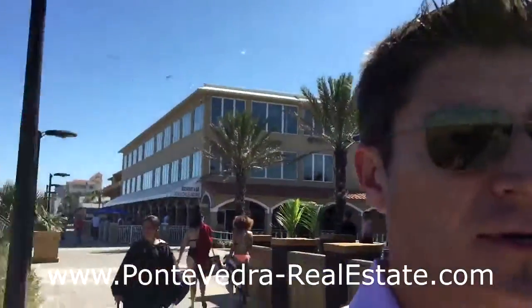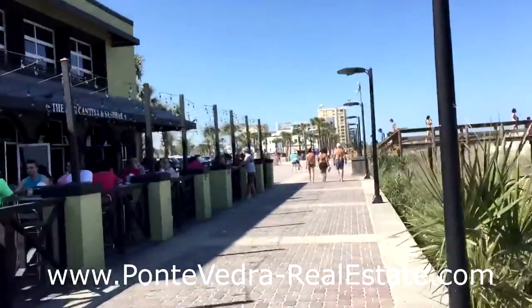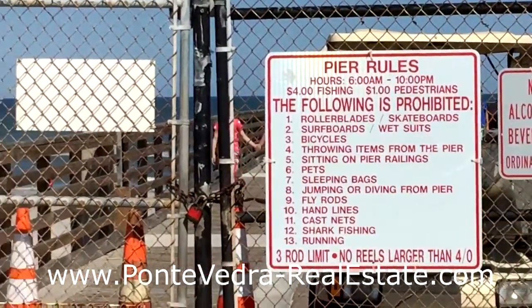Running adjacent to the pier is a boardwalk full of bars and restaurants — popular spots during the day and at night. People walk out to the end of the pier to see what some of these guys are doing fishing, see if they're going to be able to drum anything up.